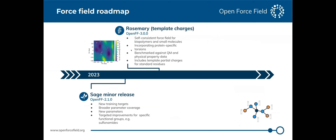We just did a minor release, though it's actually fairly major for a minor one. We changed and improved a bunch of the training data to better cover our parameters, and introduced a number of new parameters especially for torsions that improve specific chemistries.